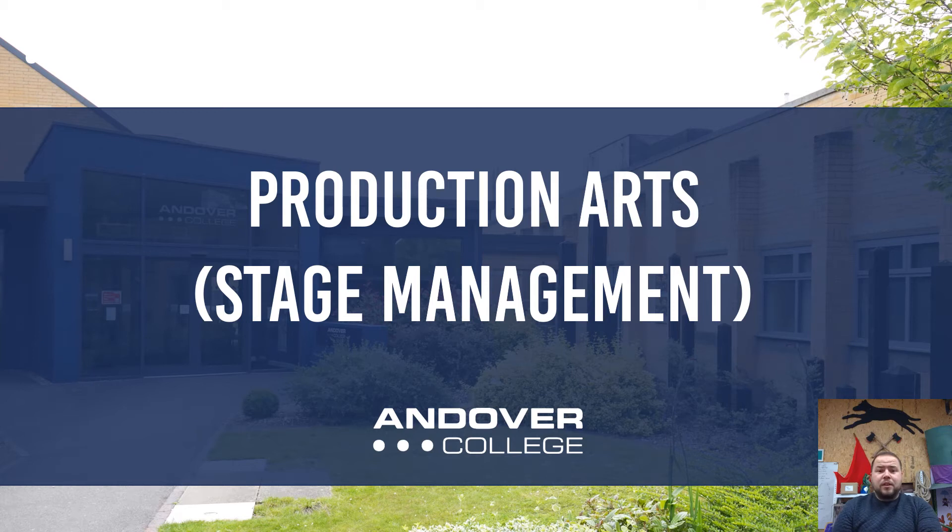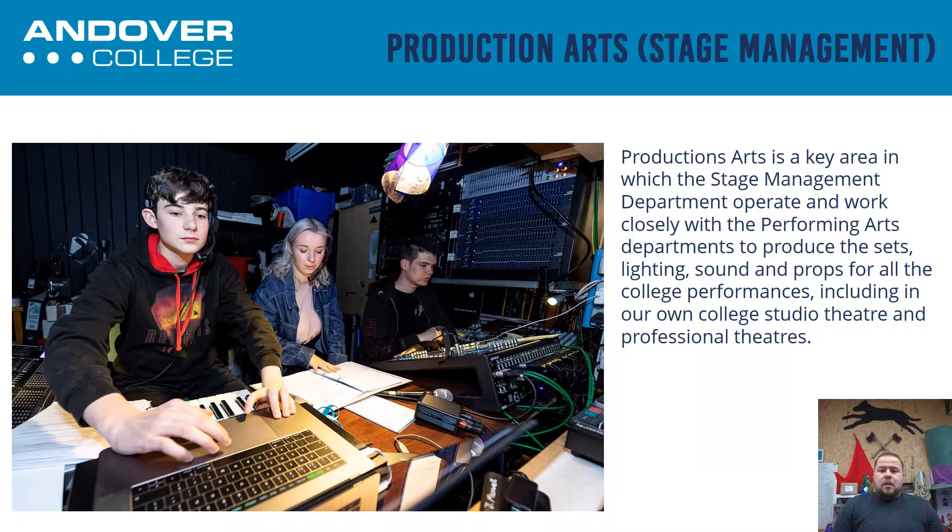Hi, I'm Dan, I'm the Production Arts Lecturer here at Andover College. So what is Production Arts Stage Management? Production Arts — we look at all of the different aspects that are involved in making a show happen.